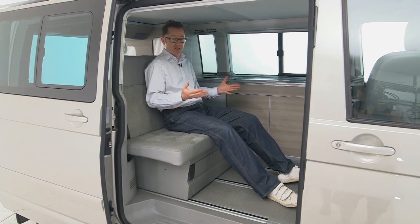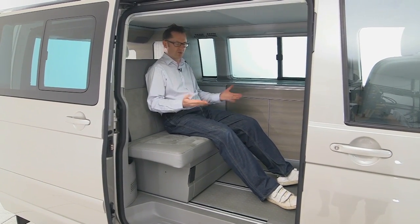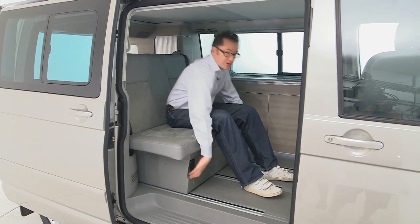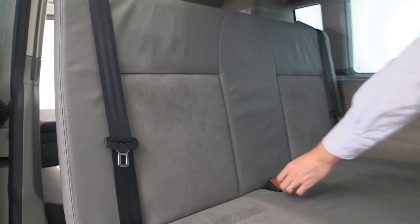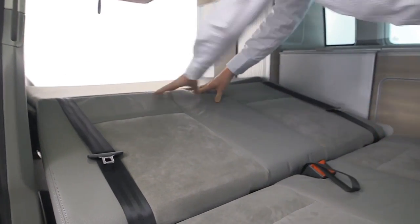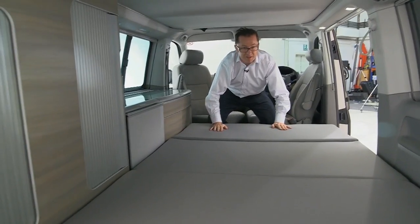This van actually sleeps four people. Let's have a look at how the lower bunks work — it's quite simple. You find yourself sitting in the back and you want to get your head down. It's a very easy operation. You just pull up on this catch here, move the seat vents forwards, turn round, pull up on this tape, push everything flat, and pull the cushions. And here we go.